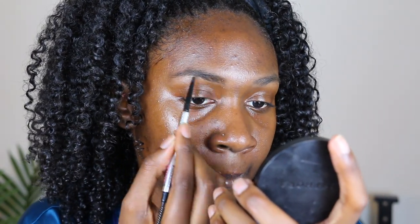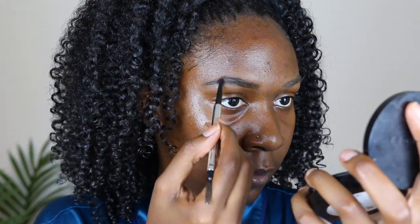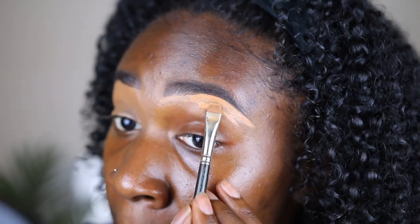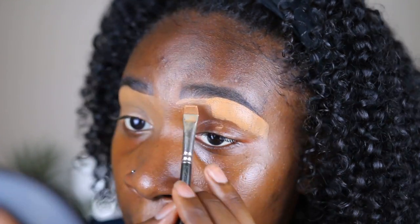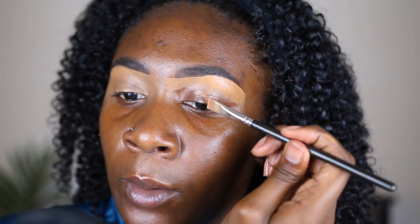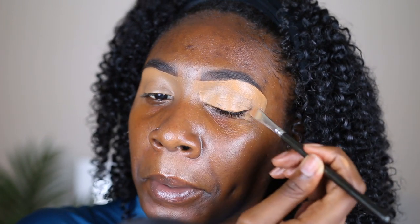Now I'm going in with my Benefit Precisely My Brow Pencil in shade number four to begin my eyebrow process. Then I clean up my brows with some Maybelline Age Rewind concealer, and I like to bring the excess concealer down to the lid to use it as my primer for eyeshadow. I get a little messy with it — I really don't care — and then just blend it out.